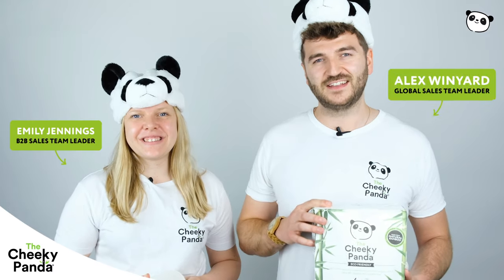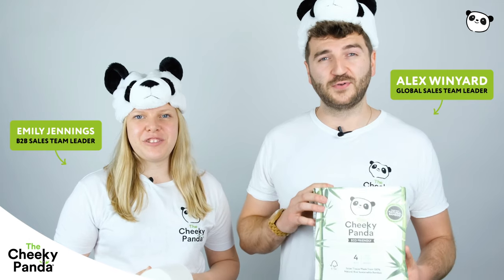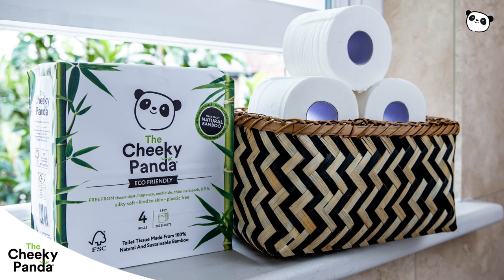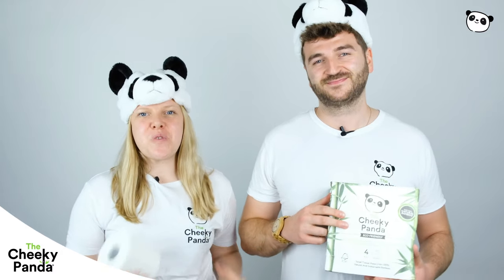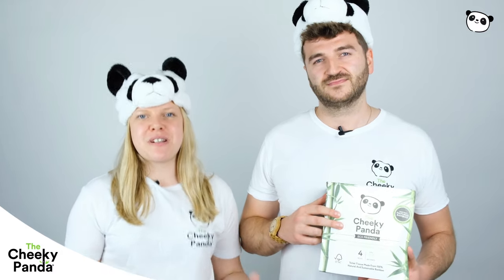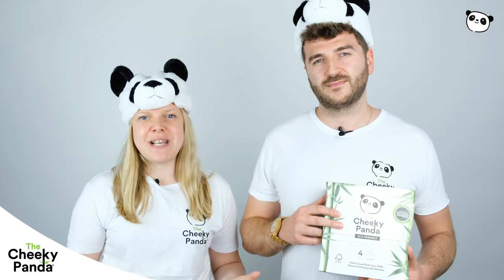Hi I'm Emily. Hi I'm Alex and these are our bamboo toilet paper. We've got them in packs of four and in packs of nine. We also have them in packs of 24 and 48 if you're looking for a bigger home bundle or even for your offices or workspaces.